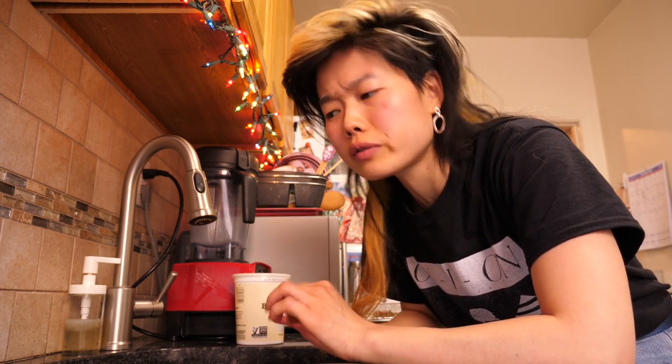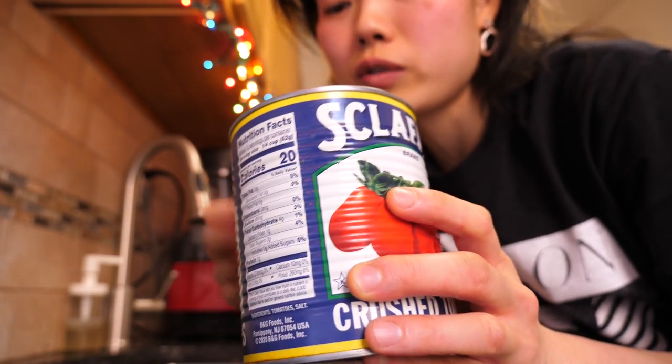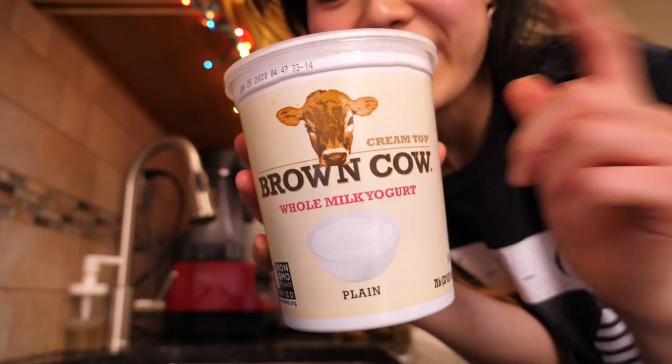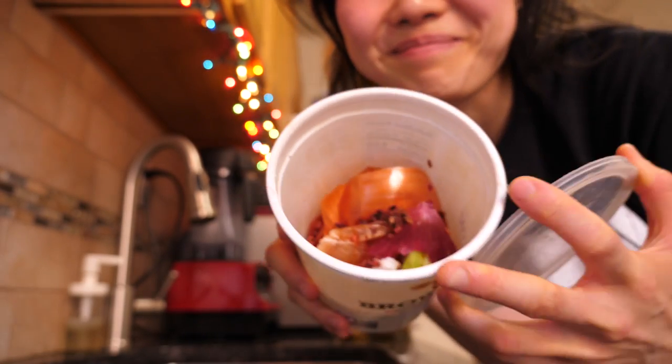Two things I want to clear up that people always see on my counter: you always see crushed tomatoes and you always see this yogurt container. This isn't yogurt and this isn't crushed tomatoes. This is just a lovely tin that used to hold crushed tomatoes that now holds random hair ties and my scrubbies for dishwashing. And this — this is not yogurt, this is my compost bin.